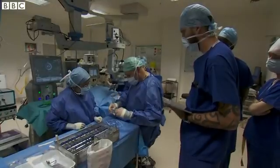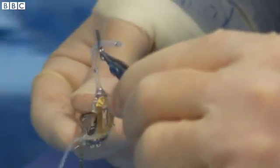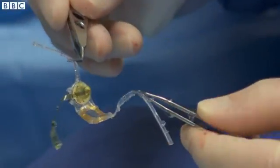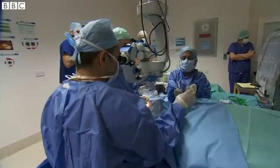A few hours later, the surgical team at Manchester Royal Eye Hospital are ready to wrap this — the retinal implant — around the back of Ray's right eye, a world first for his condition.